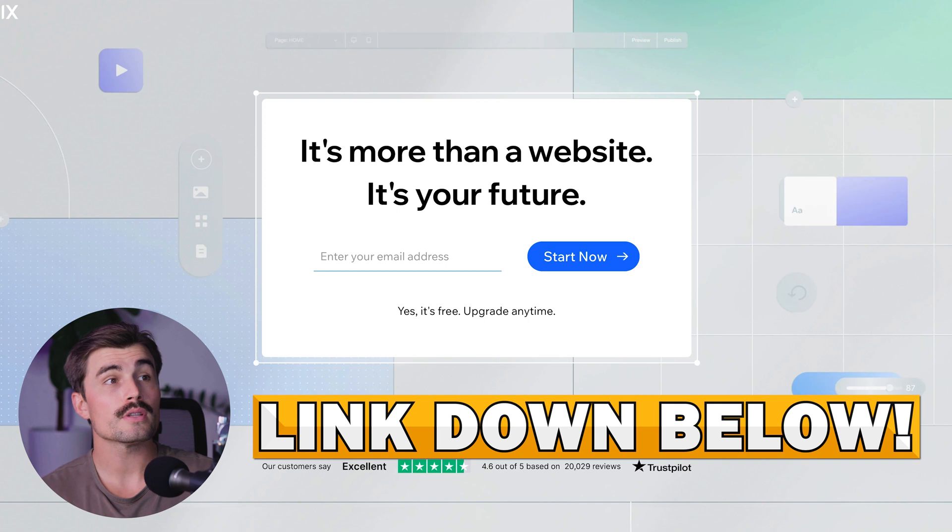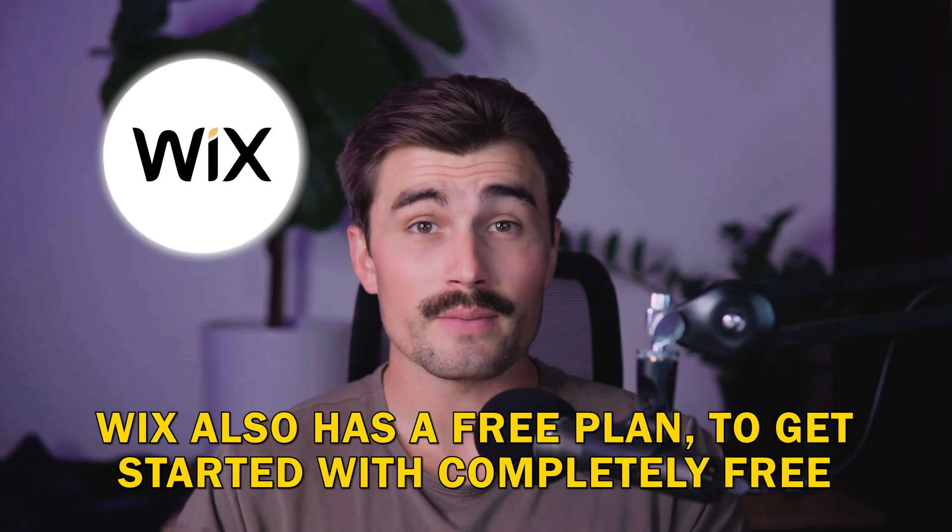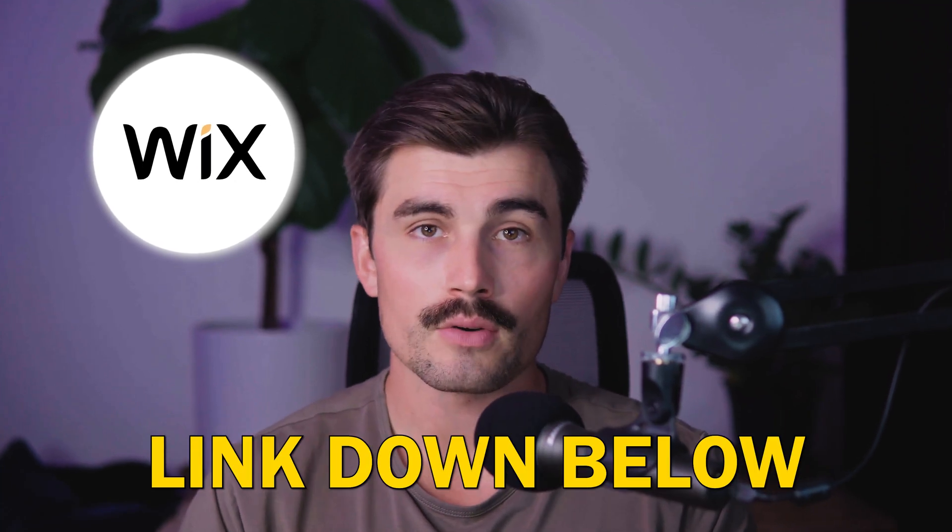By clicking that link, it'll bring you to their page where all you need to do is enter your email address. Wix also has a free plan, so you could get started for completely free by clicking the link down in the description.